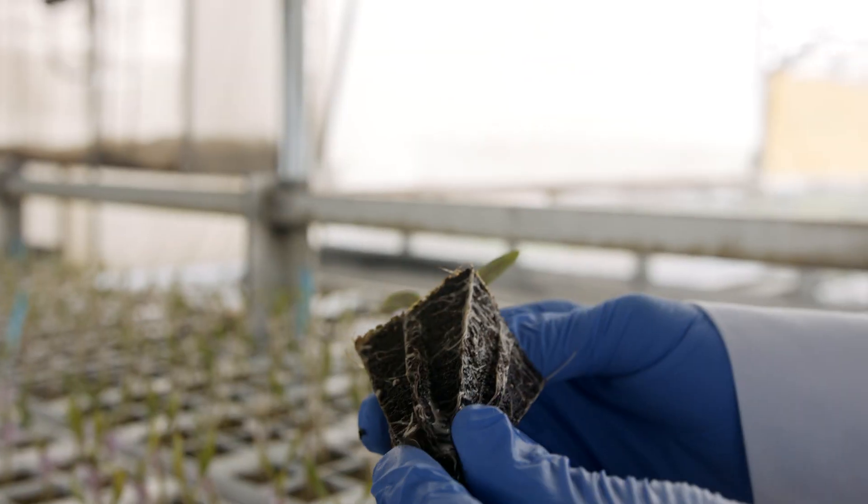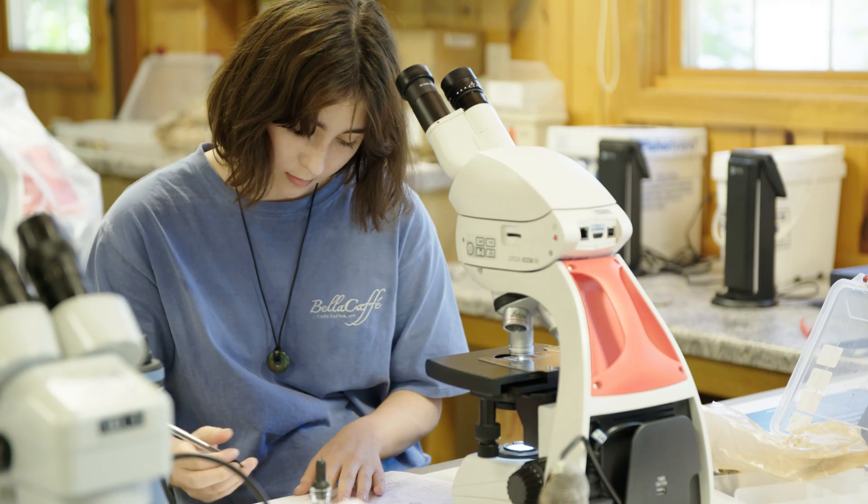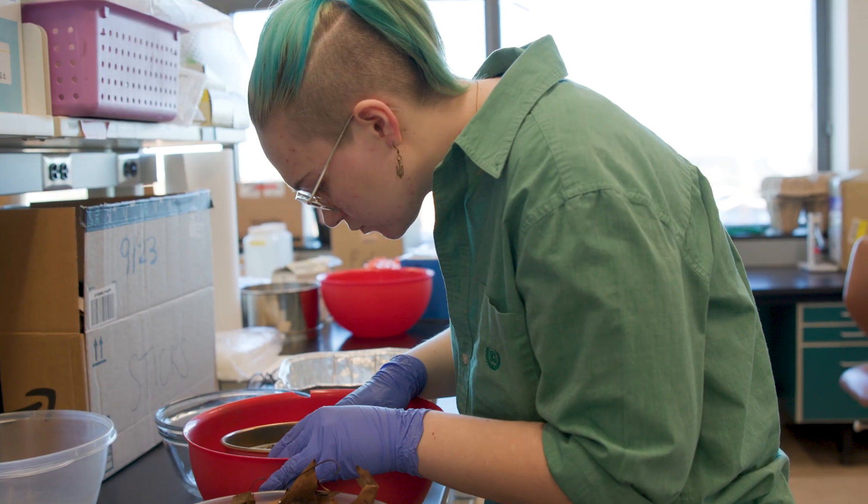This major couples theory and coursework with practical research skills. Plant and microbial biology students learn through doing by conducting research and taking part in field courses.